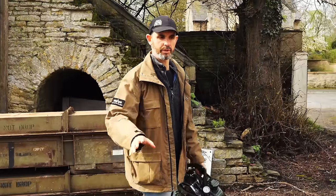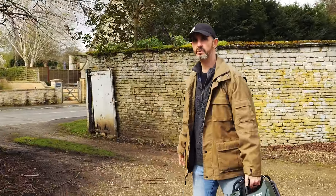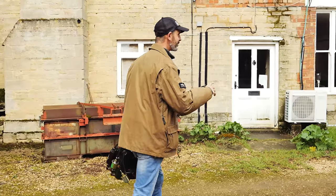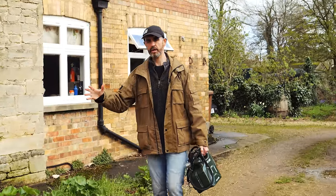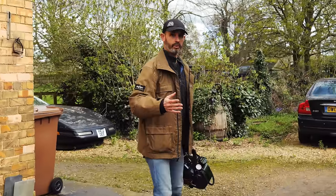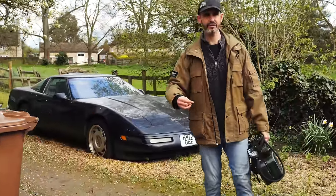Regular viewers of the show will know I like American cars — I've got a couple of American classics myself, and I've had quite a few over the years. This is an American car, and what's even more interesting is that this is the closest to home I've ever done one of these episodes — less than three miles from my house. I've known about this car for a long time, but today it's actually leaving these premises. It's been sold, and the new owners are going to get it back on the road. So it's not a barn find — it's a farm find.